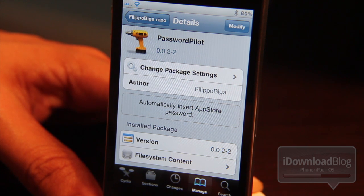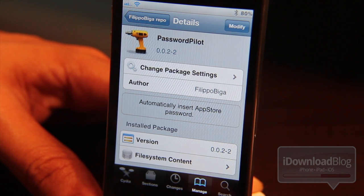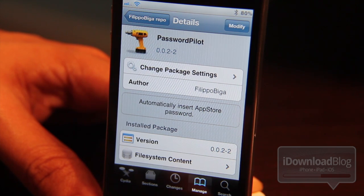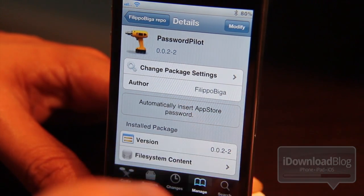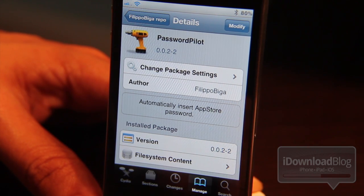Want to hear something even better about Password Pilot? It's available for free on Filippo's repo. So if you want the repo information, just check in the description of the video or on the article on iDownloadBlog. Just a side note — this tweak will be appearing on the Big Boss repo as well, so if you don't feel like entering any auxiliary repos, just wait a few days and you should see it on the Big Boss repo.